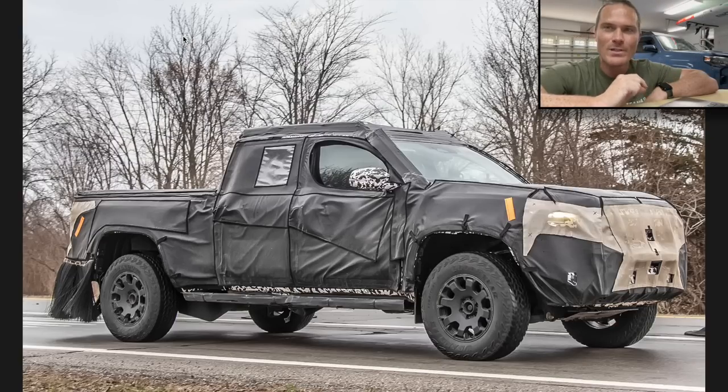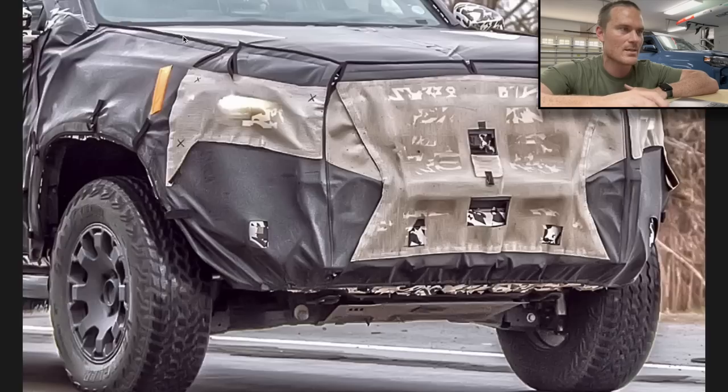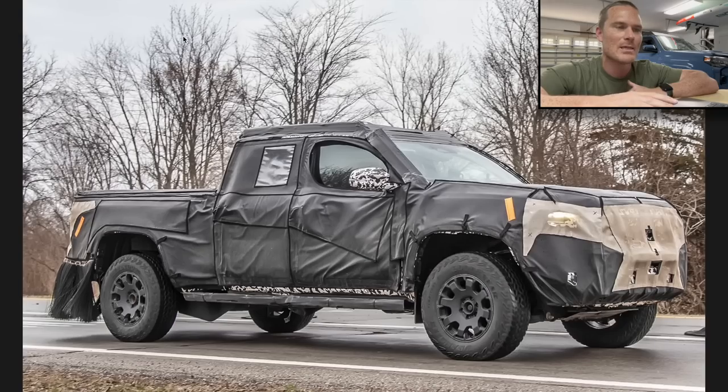Getting into these photos, this is the 2024 Toyota Tacoma, and I'm going to go out on a limb and say it's the Trail Hunter. The spy photographer that emailed me these photos was stating it may be the TRD Pro because it has beefed up suspension and better mud terrain tires, but the more we look at it, the more it looks like the Trail Hunter to me.